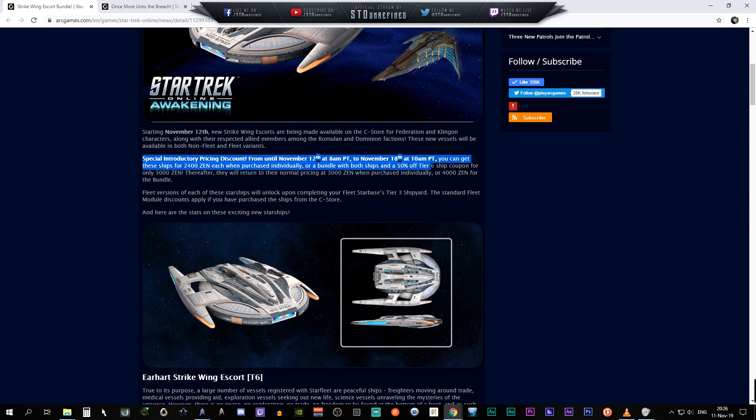So basically, whatever you're choosing for the Federation alliance or the Klingon alliance, if you have a Romulan or Dominion captain or character, you can use these ships. Special introduction pricing discount runs from November 12th at 8 PM till November 18th — basically a six-day window. You can get these ships for 2,400 Zen each purchased individually, or the bundle for both ships at 50% off with a Tier 6 coupon.